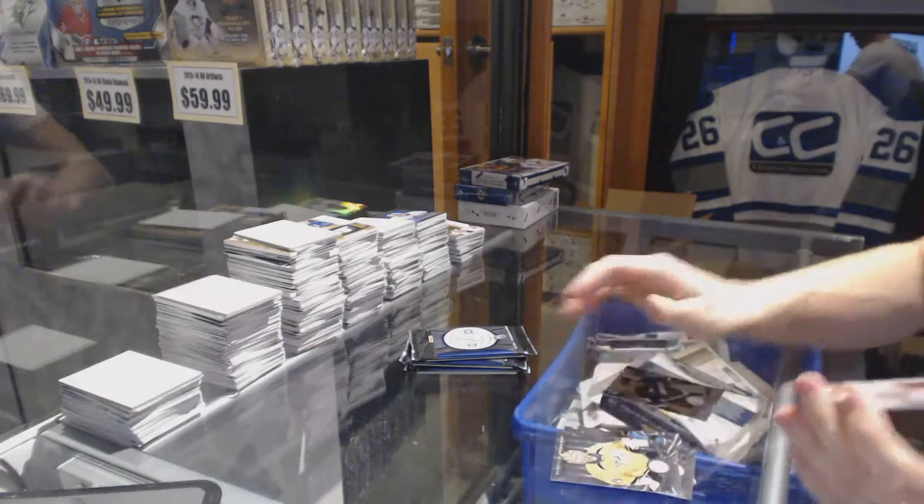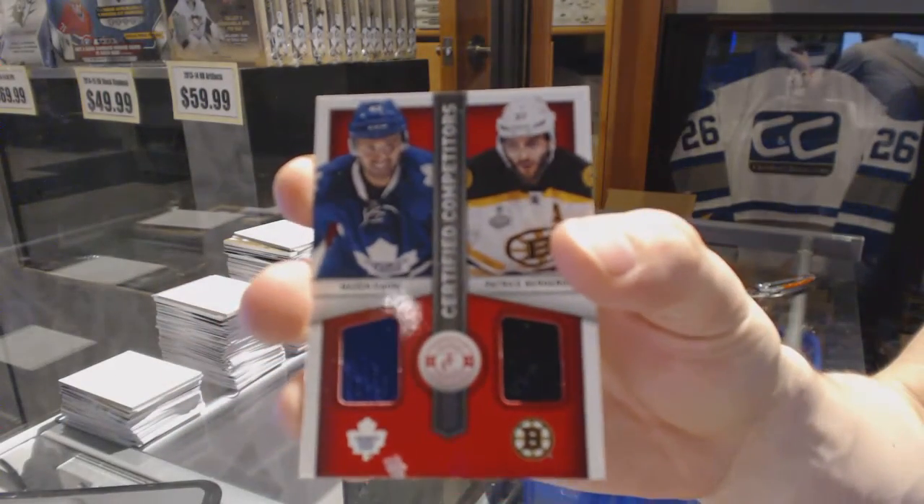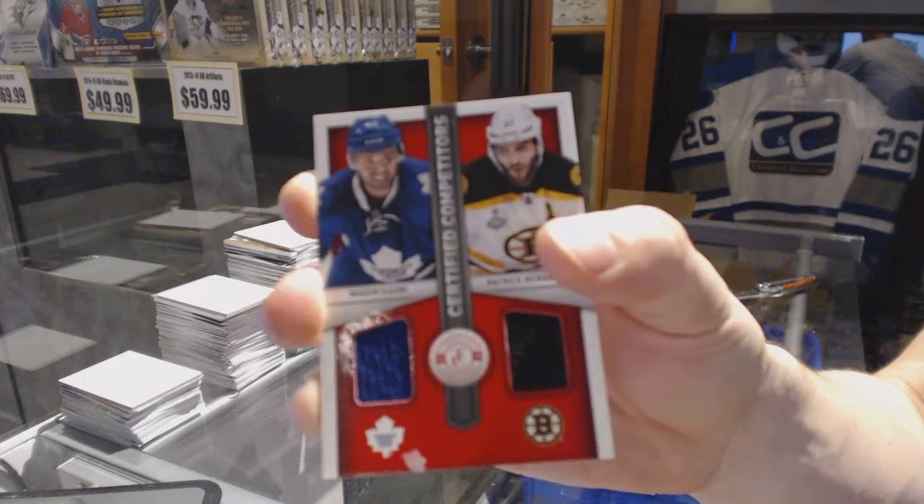Rookie for the Ducks, Sammy Vontanen, and a competitor's dual jersey between the Leafs and Bruins, Nazem Kadri and Patrice Bergeron.